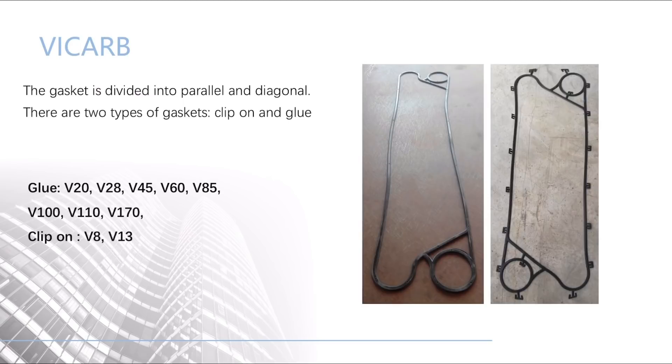The last is SWEP. The gasket is divided into parallel and diagonal. There are two types of gaskets: clip-on and glue.